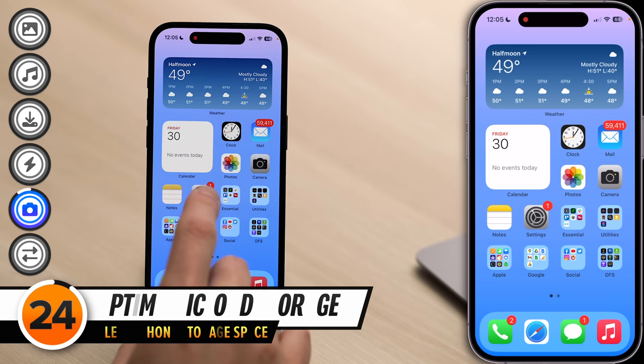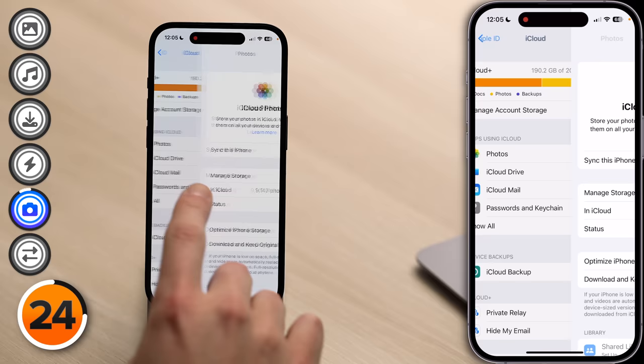Now we've cleared enough storage space on our iPhone. Let's head back to iCloud — turn on iCloud Photos and optimize storage there. Open up the Settings app, tap on your Apple ID at the top of the screen, tap iCloud, tap Photos, turn on the switch next to Sync This iPhone, and check Optimize iPhone Storage. Optimize iPhone Storage is a great way to save a lot of storage space. If your iPhone is low on storage space, full-resolution photos and videos are replaced by smaller device-sized versions. Those versions are more than big enough for showing off to family and friends, and you can still download the full-resolution versions from iCloud whenever you want.